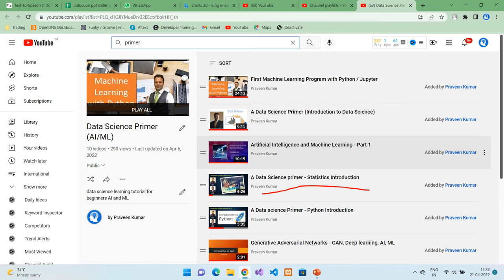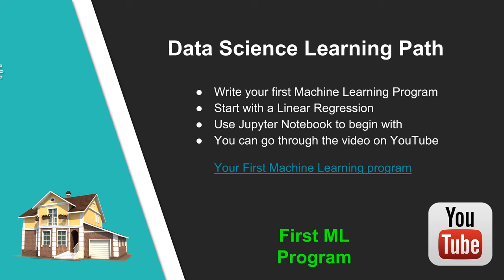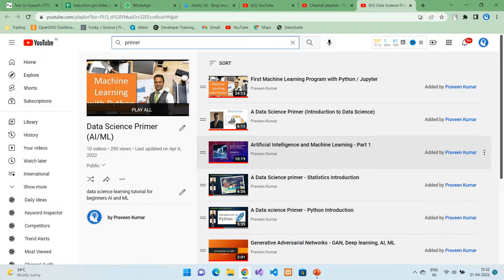You can go through the video on YouTube by searching for introduction to statistics in my channel. The next step is to start getting hands-on with machine learning programs. To begin with, you can write your very first simple machine learning program on linear regression. You can use a Jupyter notebook on your favorite browser and start coding your first program. The program is a step-by-step approach that takes house prices data and predicts house prices based on past historical data — a simple program with 10 to 12 lines of code. I have a dedicated video that explains each and every line of code and the complete problem with the solution.